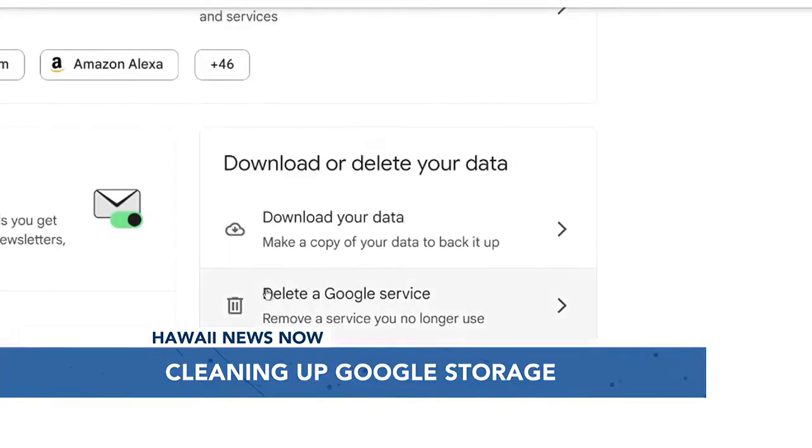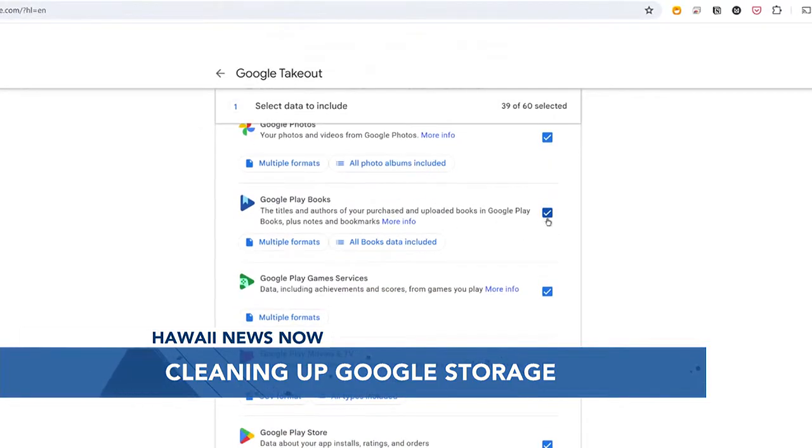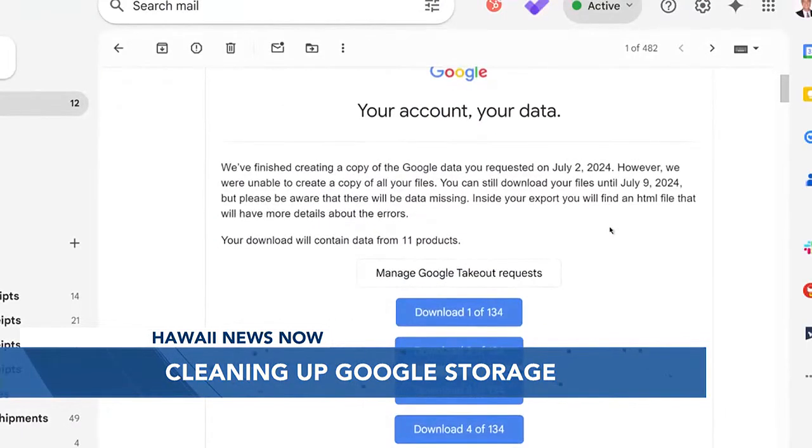Before doing anything else, backup items on a computer. Choose what you want to backup and click download. You'll receive the links later in an email.